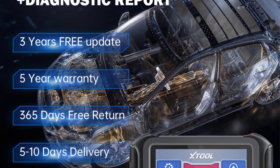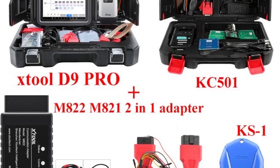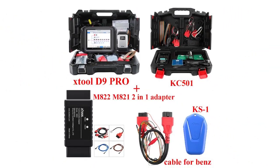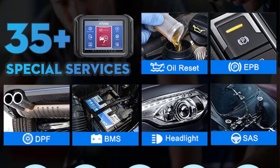XTOOL D9 Pro Automotive Professional Diagnostic Scanner features AQ Coding, Matching, Actuation Test, OA Level Full System Diagnosis, with Android 10.0 Touchscreen, 2GB RAM plus 64GB ROM, 3 years free update, and 5 years warranty. Check description below for product link.